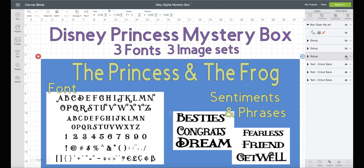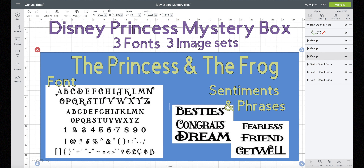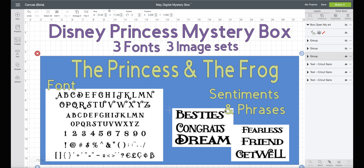The Princess and the Frog! Font and Sentiments. Here's the font — I love that, isn't that cool? And then Sentiments and Phrases they made for you. They give you curly ones and normal ones. Love these numbers. I don't have access to show you all the Sentiments and Phrases yet — they just let us know about this.